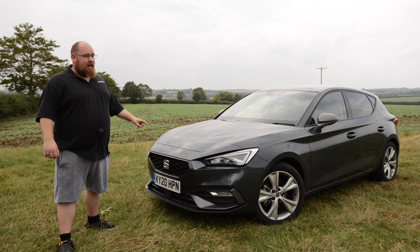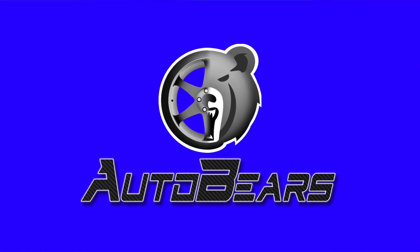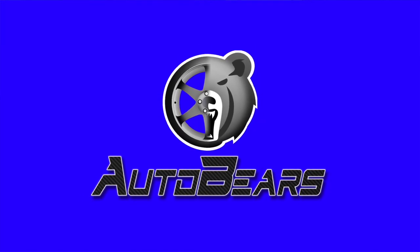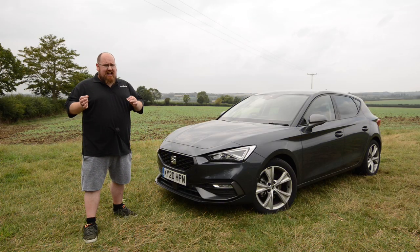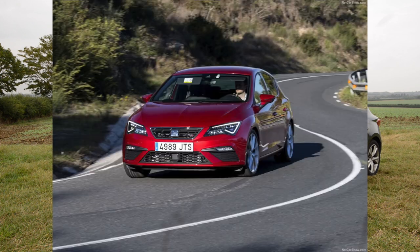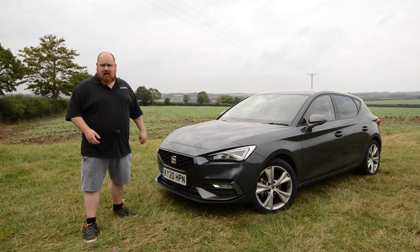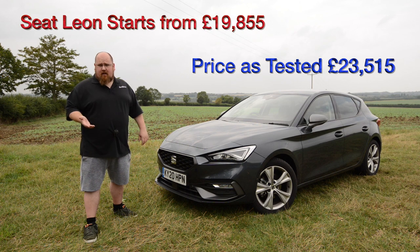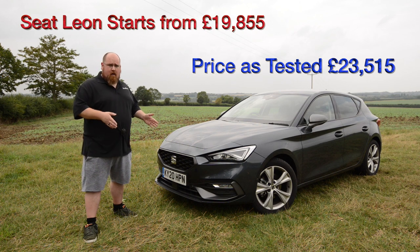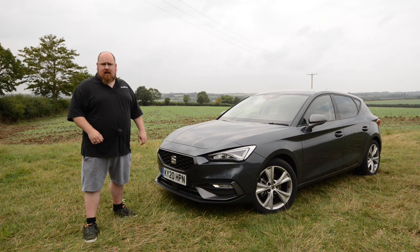Hey there everybody, welcome to AutoBears and this is the all-new Seat Leon. Okay, technically it's not all-new. It is still based on the MQB chassis as the previous generation Leon was as well, but it is a little bit bigger. It's got a complete overhaul when it comes to styling, both exterior and interior, and technology has been increased. You can also now get the Leon as a hybrid, whether it be a plug-in or mild. I've had this non-hybrid version for a week and I'm going to let you know what the new Leon is all about.